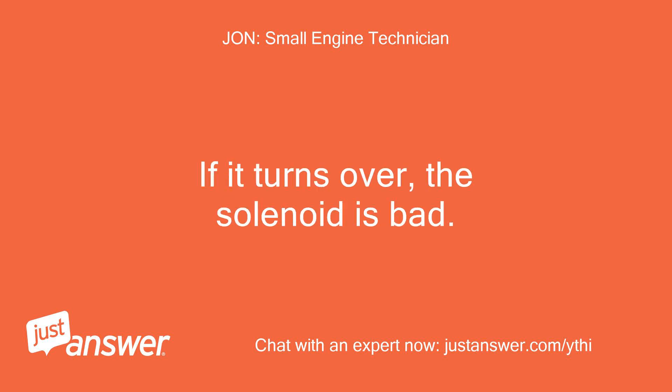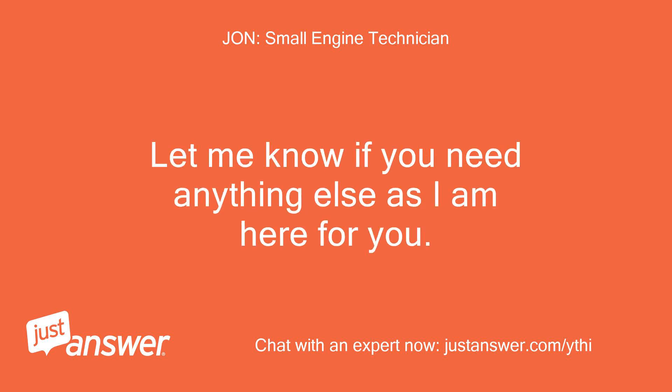If it turns over, the solenoid is bad. Let me know if you need anything else as I am here for you.